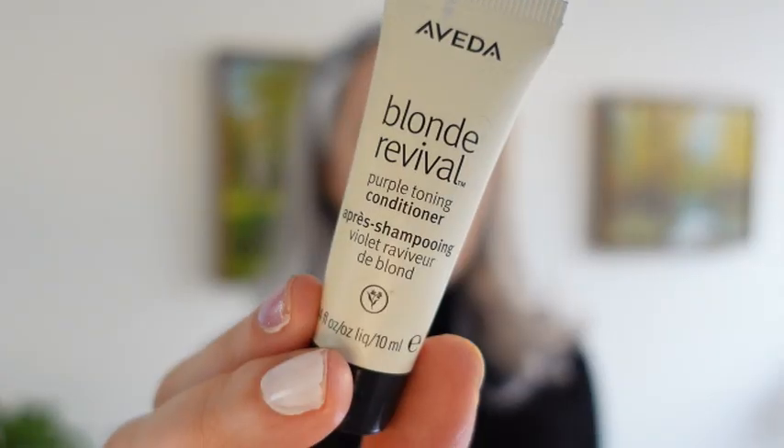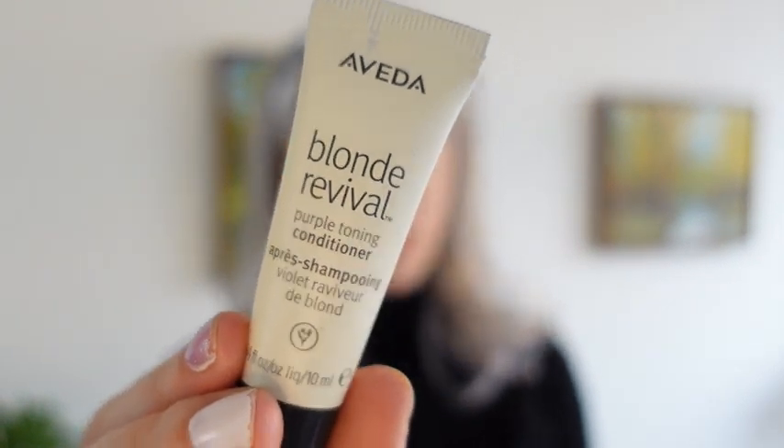Recently I did a whole review on the Blonde Revival Purple Shampoo from Aveda. Here I have the conditioner and the shampoo — these are samples I received from Aveda when I ordered directly from their website. They're both really great products. If you're looking for a purple shampoo line that's vegan, cruelty-free, and sulfate-free, this is a great one to consider. I might consider the conditioner before the shampoo because I do really like a surfactant-rich shampoo that lathers up, and the Blonde Revival shampoo doesn't. It's a nice product.